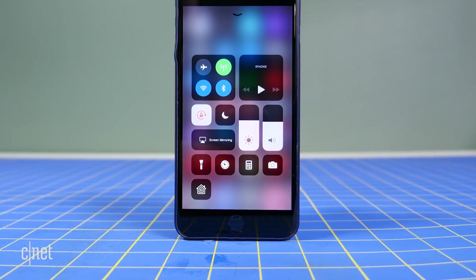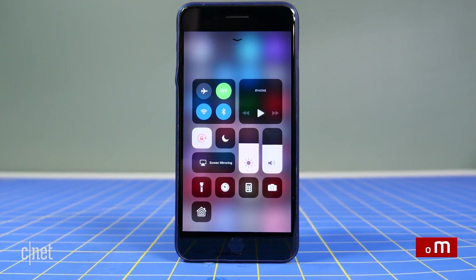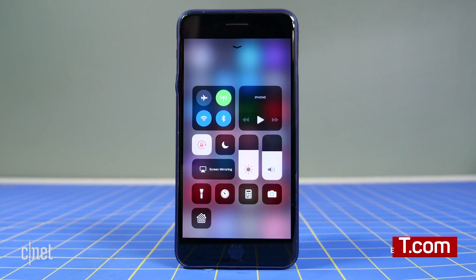For more iOS 11 tips and tricks and other how-tos, be sure to check out cnet.com/how-to.